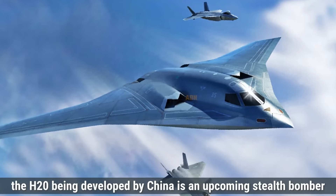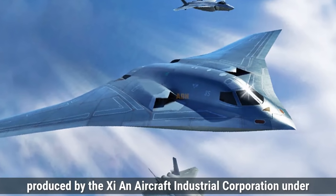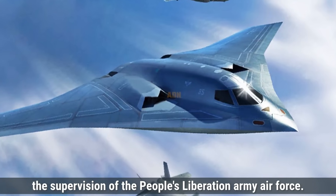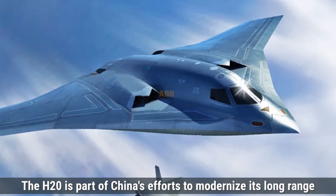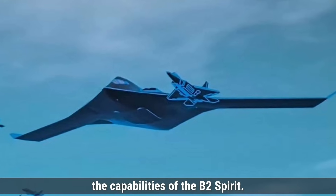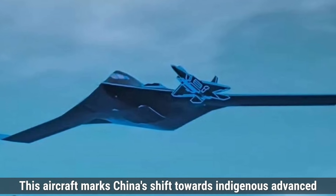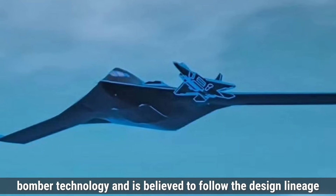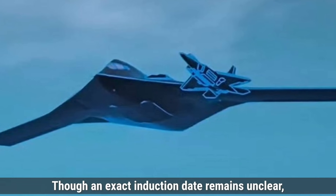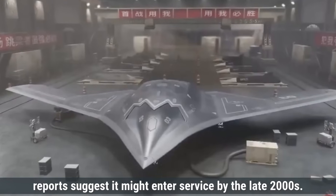On the other hand, the H-20, being developed by China, is an upcoming stealth bomber produced by the Xi'an Aircraft Industrial Corporation under the supervision of the People's Liberation Army Air Force. The H-20 is part of China's efforts to modernize its long-range strike capabilities and is expected to rival the capabilities of the B-2 Spirit. This aircraft marks China's shift towards indigenous advanced bomber technology and is believed to follow the design lineage of previous Chinese bombers like the H-6 series. Though an exact induction date remains unclear, reports suggest it might enter service by the late 2020s.